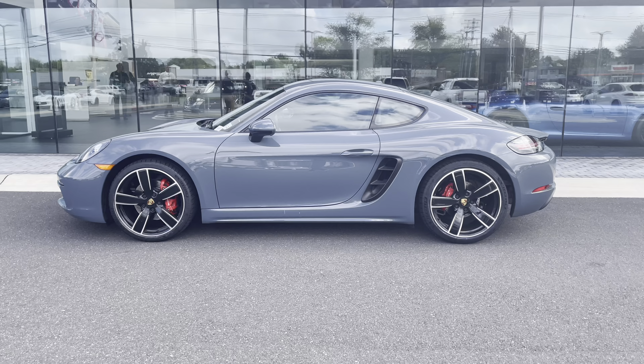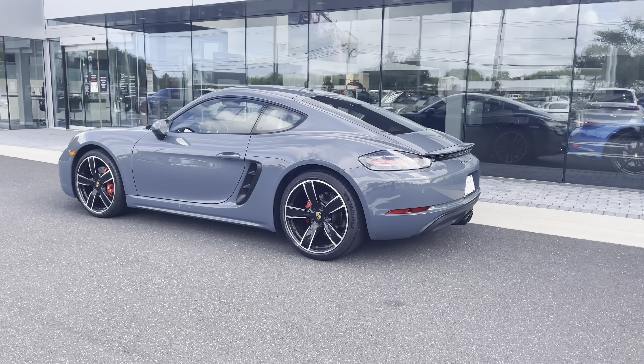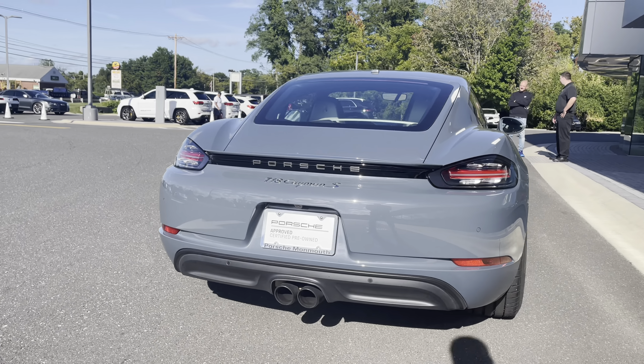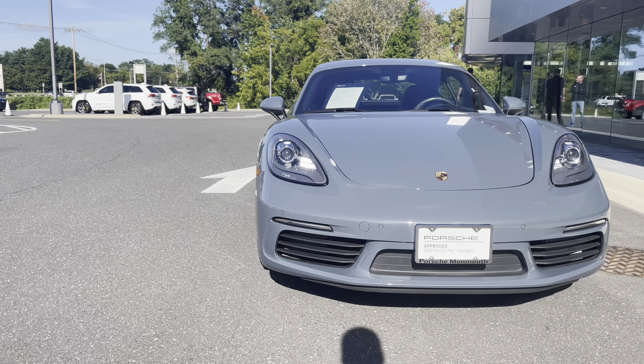New to Porsche Monmouth is this 2018 Cayman S in the stunning graphite blue. This Cayman is well equipped with sport chrono package, PDK transmission, and a sport exhaust system in black.